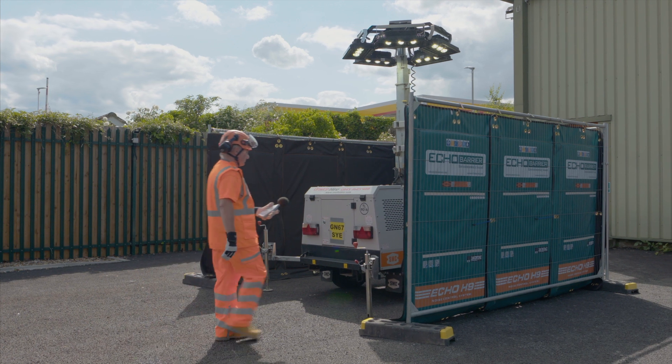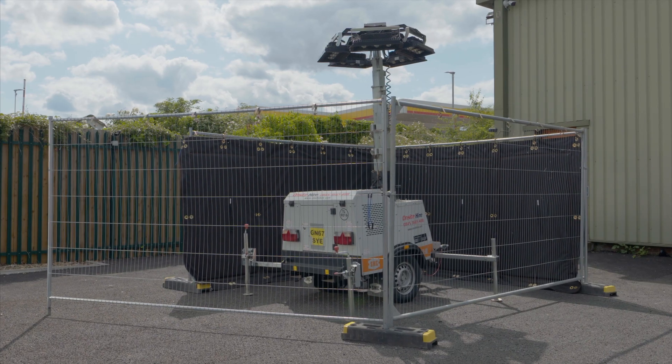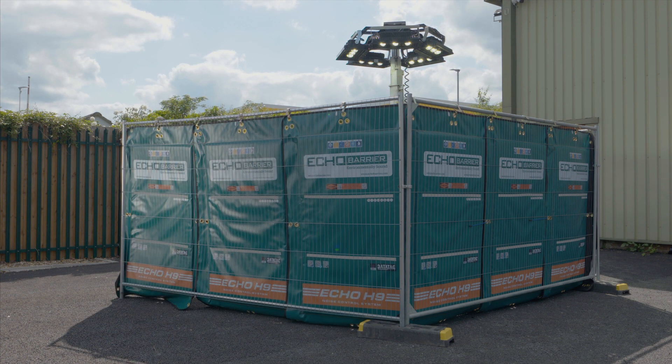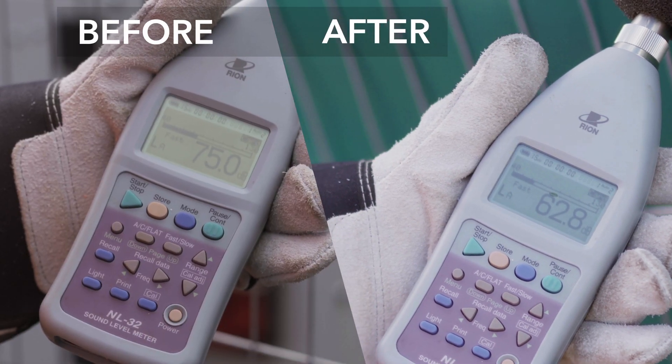This light generator unit emits noise almost constantly at 75 decibels. Placed within an enclosure of Echo H9s, the noise is attenuated down to 63 decibels — a reduction of 12 decibels.